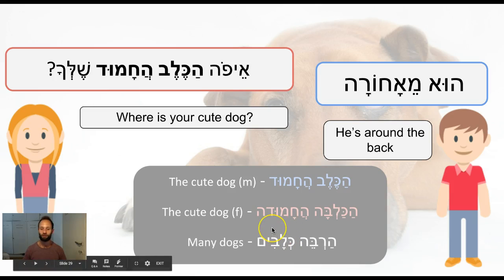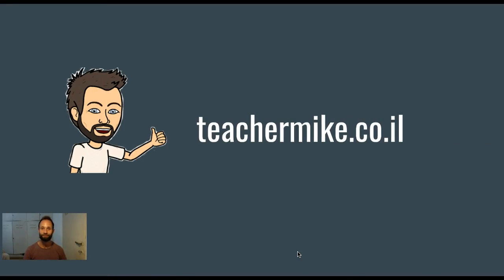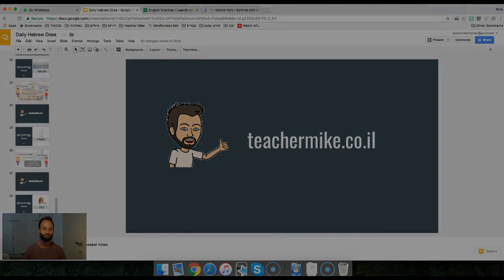And the plural word for dogs is klavim. So many dogs would be ha-obe klavim. That is our lesson. Thanks for joining me. I'll see you on episode 11. Yalla bye.